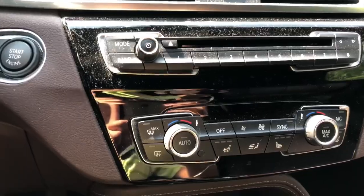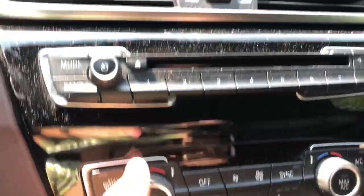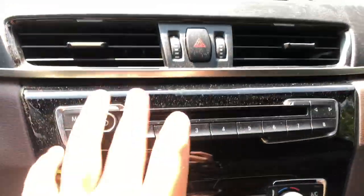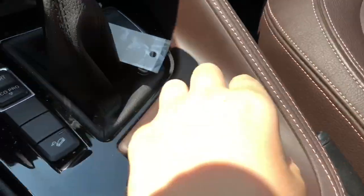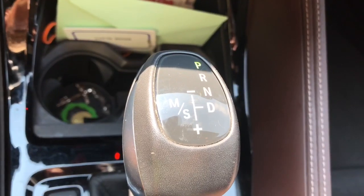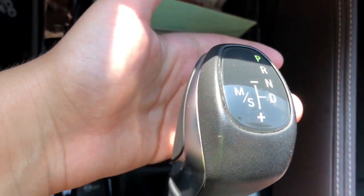Gone are the old dated orange displays, replaced with some really nice-feeling buttons and switches. You have all your air conditioning settings, CD player with eight discs, and a new screen. This is BMW's iDrive system, which you control with this little wheel down here.